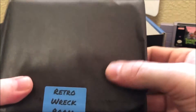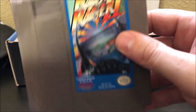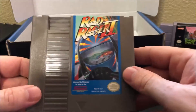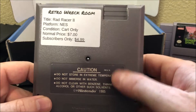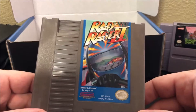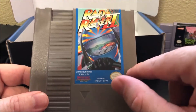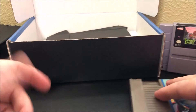And in here we got... feels like a Nintendo game, I can feel the indent. Rad Racer 2! Very nice. How much is this game? Normal price is $7, subscribers pay $5. And I recently bought this game complete in box, so I'll probably never play my complete in box copy — so this is actually a chance for me to play it. A game that I have — that's cool.